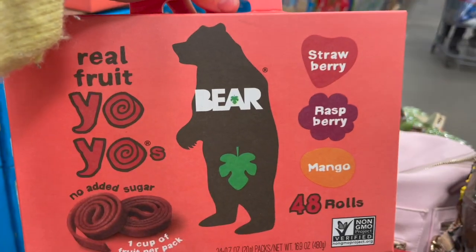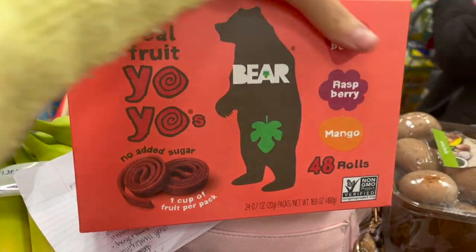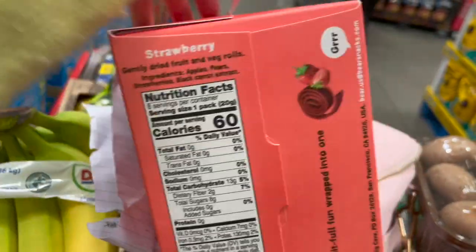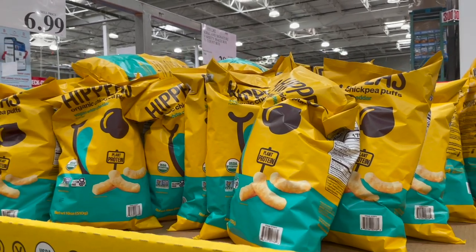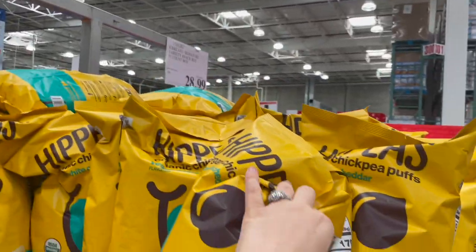These weren't on my list but I'm grabbing them because it's the first time I've seen them in forever — the Yoyo Bears fruit rolls in strawberry, raspberry, and mango. Great ingredients: apples, pears, strawberries, and black carrot extract — that's it. Logan loves these. They're $10 for 24. And the Hippeas chickpea puffs are awesome for dipping with all that Bitchin' Sauce — $6.99 for the massive bag.